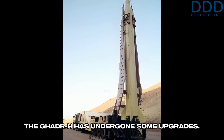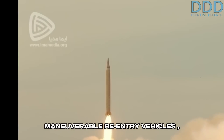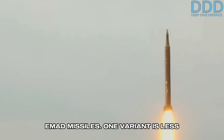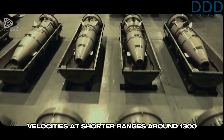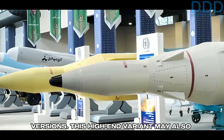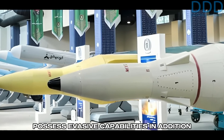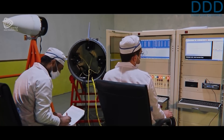Since its service entry, the Gader-H has undergone some upgrades. These upgrades include two variants of maneuverable re-entry vehicles (MARVs), deriving technology from the Qiam-2 and EMAD missiles. One variant is less advanced, suitable for lower re-entry velocities at shorter ranges around 1,300 kilometers, while the more advanced variant is also used on the latest EMAD versions. This high-end variant may also possess evasive capabilities in addition to precision targeting, which is the basic function of such MARVs.